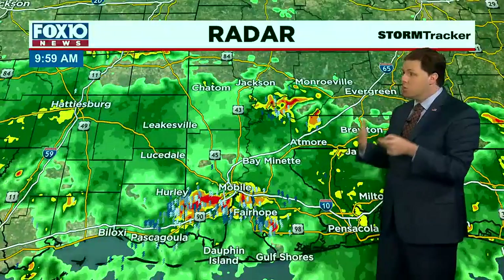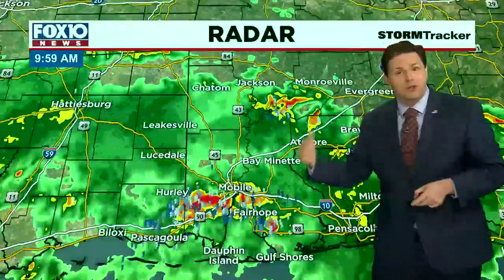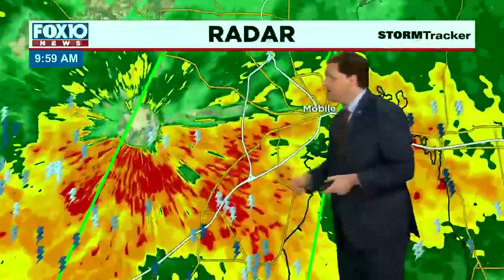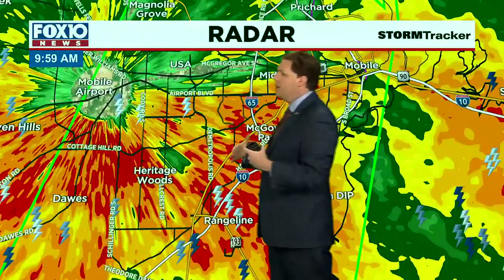The good news is we will see less rain coverage as we progress into the afternoon. So when you pick up the kids from school or leave work today, things will look better. But zooming in tighter, you can see just how hard that rain is falling.